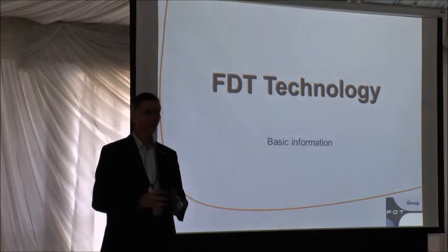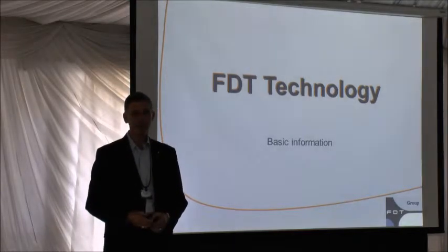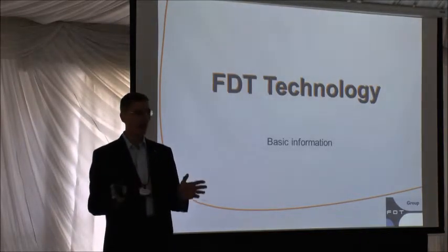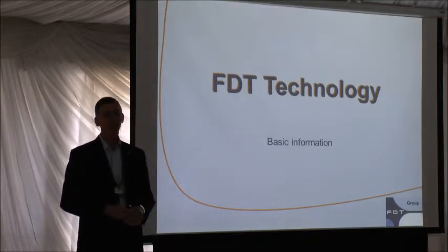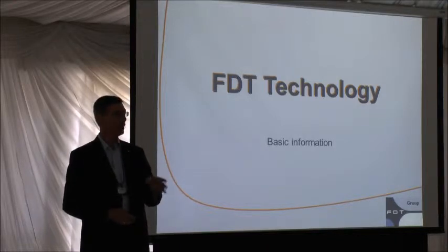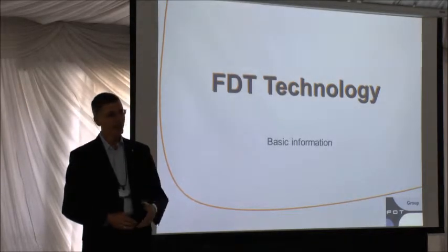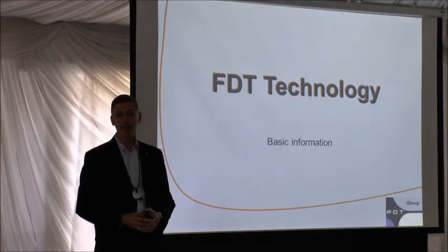Just a little bit about the FDT Group before we get started. We're an international nonprofit organization headquartered in Belgium. Our only purpose is to develop and advance the FDT standard — a technical standard supported by more than 90 organizations around the world: universities, manufacturers like those you were introduced to today, and large end users.